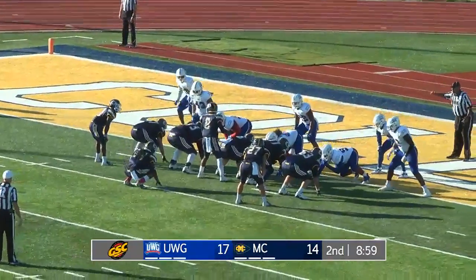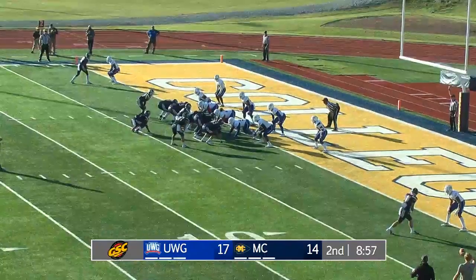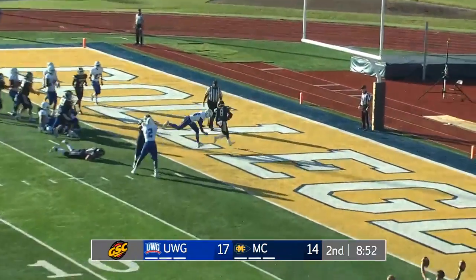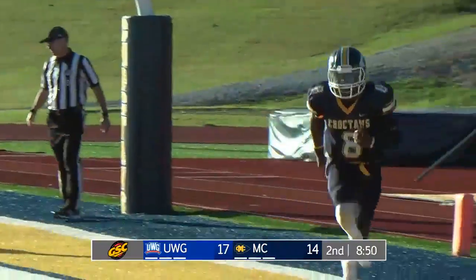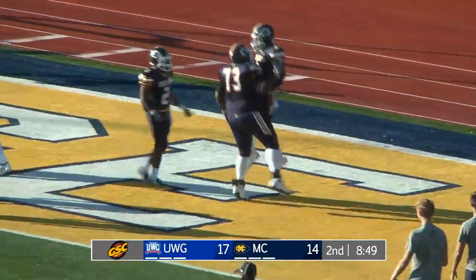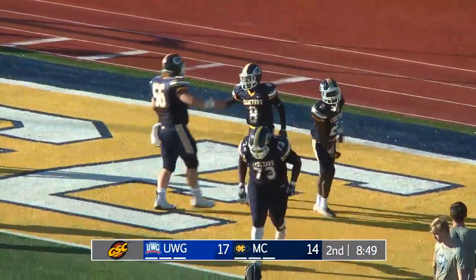Second and goal to go here from the one and a half yard line for MC. Hawthorne up under center. Man goes in motion — he goes left and goes right and walks into the end zone. Touchdown, Choctaws. I don't know that that was the play that was drawn up, but the Choctaw quarterback made it happen, and MC has the lead with 8:51 to play in the third.